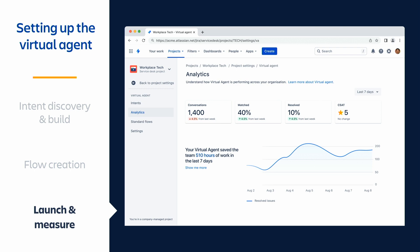The final step is to launch and to measure. There are three main metrics we track directly in the virtual agent. First is resolution rate — how many conversations were resolved entirely by the bot without any human intervention. Next is matched rate — how many conversations matched to an intent you created, to understand coverage. And finally, customer satisfaction — CSAT score. You can look at these holistically or on a per-intent basis to see where you might need to make more specific improvements.